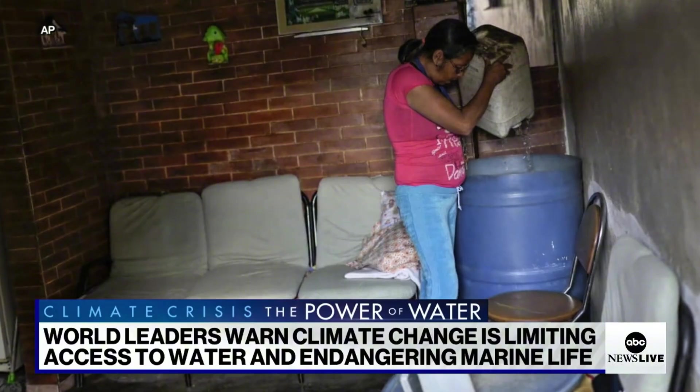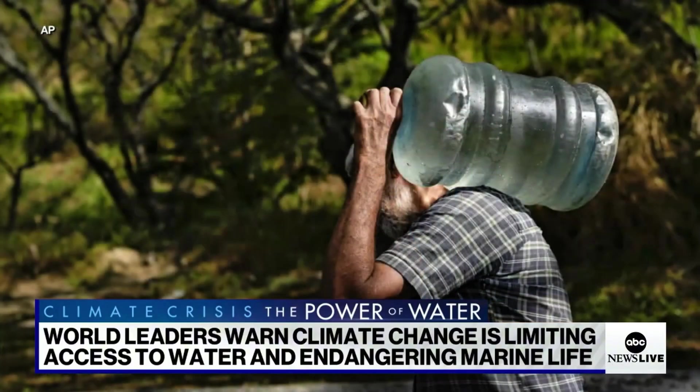A local water crisis in the U.S. state of Michigan has turned national, and it's raising new questions about our water crisis and how it impacts countries, cities, and communities all across the globe.